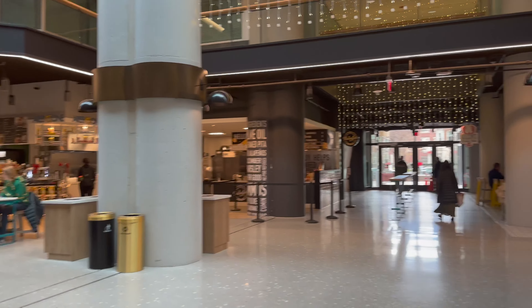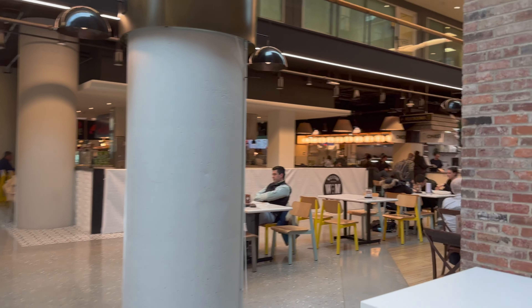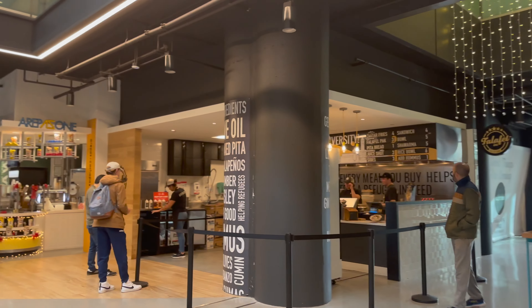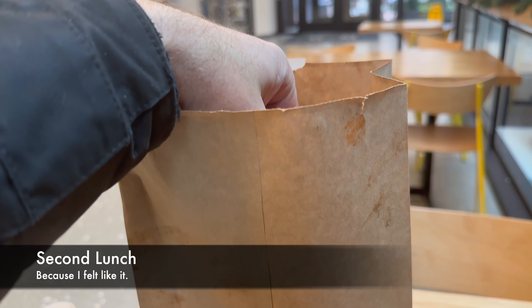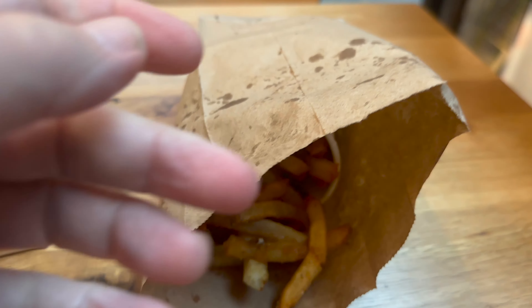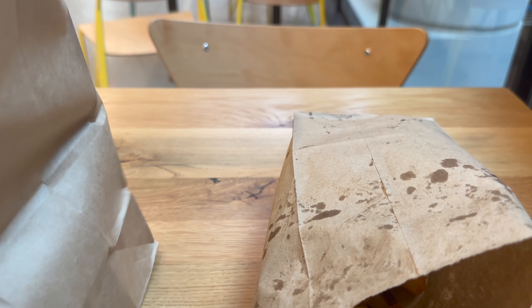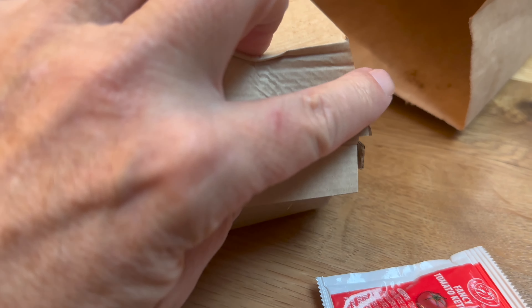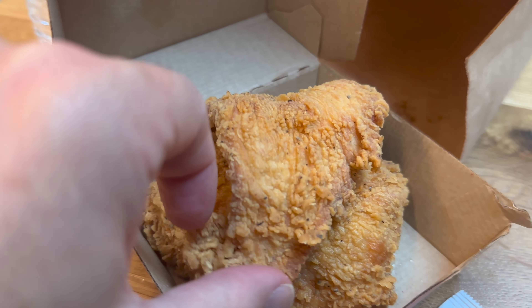This is a food court that's just kind of open next to George Washington University. Got a Japanese place, a lobster place, and a bunch of other stuff. Second lunch - french fries and a simple fried chicken breast.